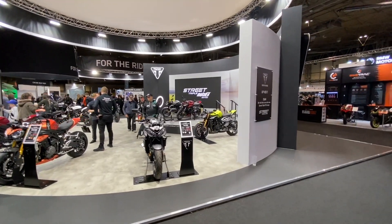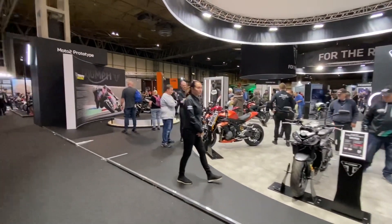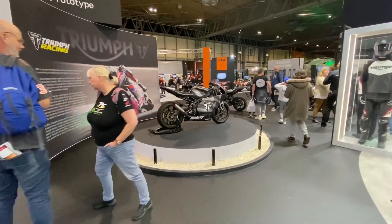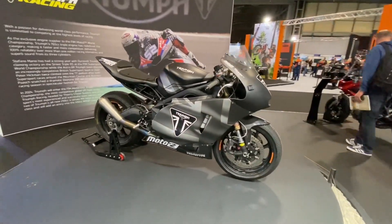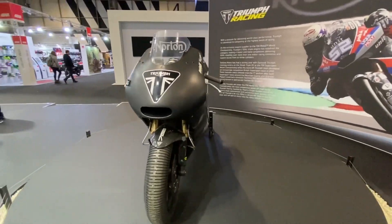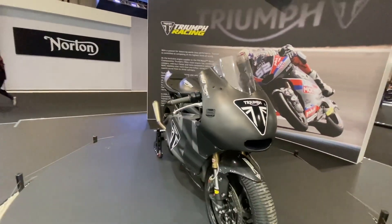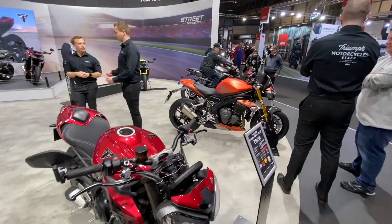This is a stand I've been very excited to come and visit — it's the Triumph brand. I've always been a huge fan, of course a British brand up the road from where I'm based in Hinkley. This is the Moto2 bike — what I would do to ride one of these bikes. That is wet dream material right there. I would love to swing my leg over a proper Triumph Moto2 racer one day.